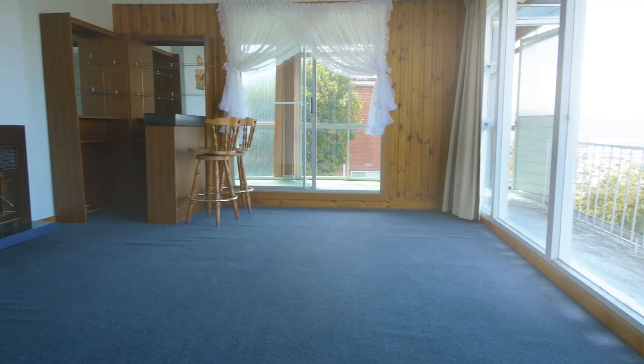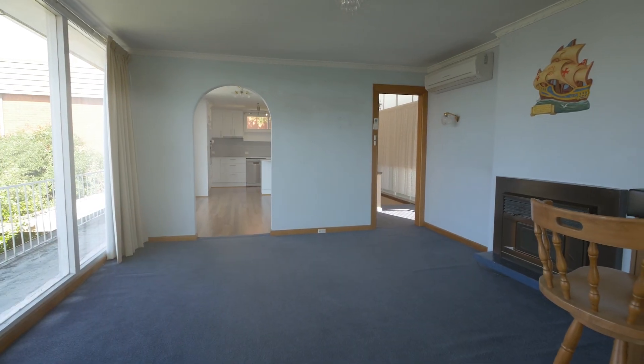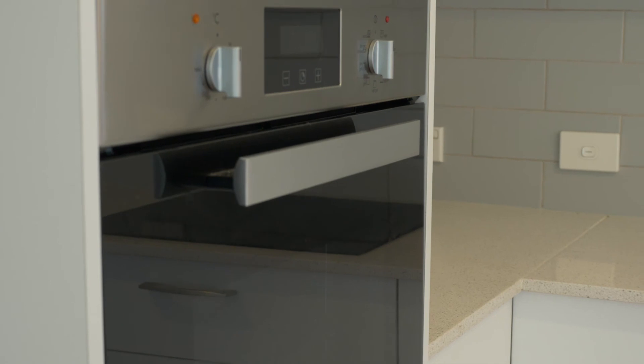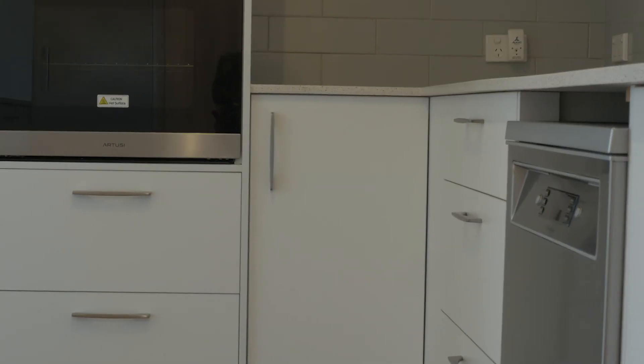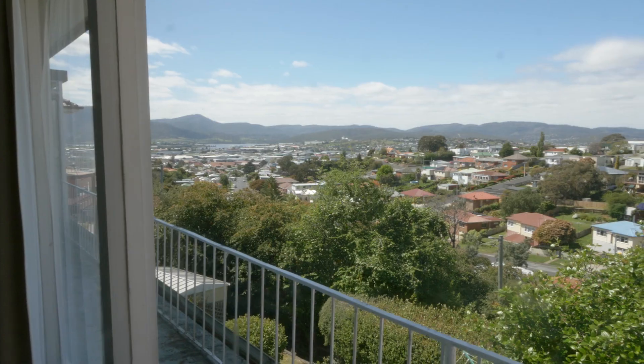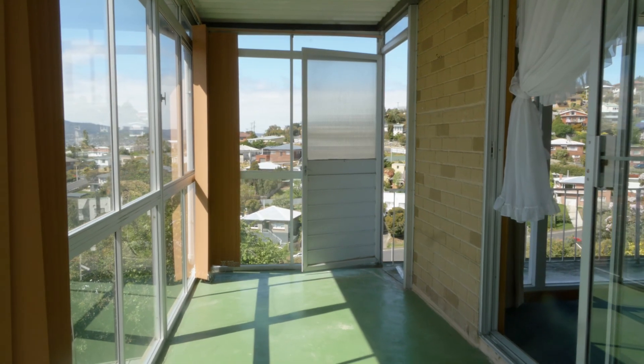Upstairs offers loads of natural light flooding into the property's living room, dining room, and kitchen. The kitchen has been recently updated and features quality stainless steel appliances and loads of cupboard and bench space. Take in the surrounding views on the upstairs balcony, with access from a good-sized sunroom.